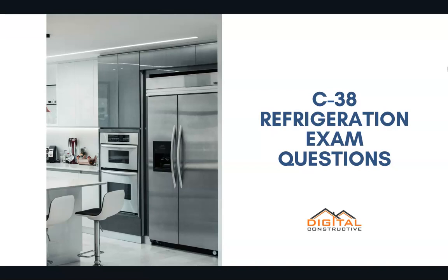Welcome to DigitalConstructive.com, and in this video we're taking a quick look at a few C38 refrigeration license exam questions.